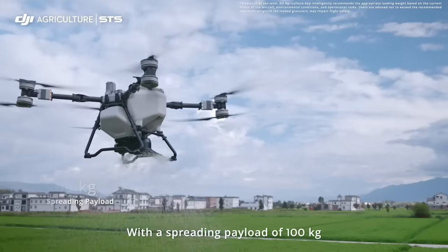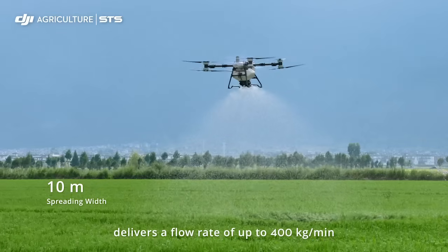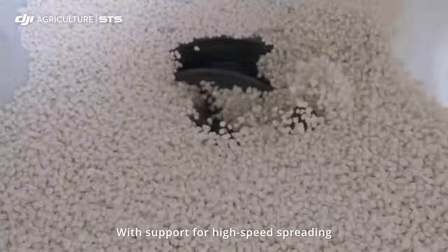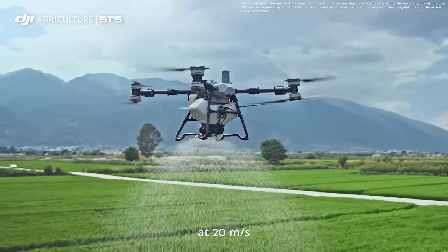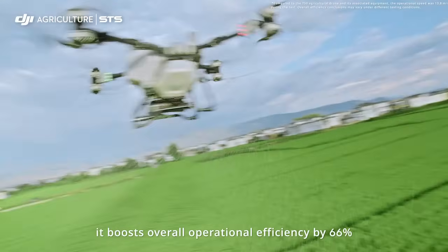With a spreading payload of 100 kilograms, the new generation screw feeder delivers a flow rate of up to 400 kilograms per minute. With support for high-speed spreading at 20 meters per second, it boosts overall operational efficiency by 66 percent.